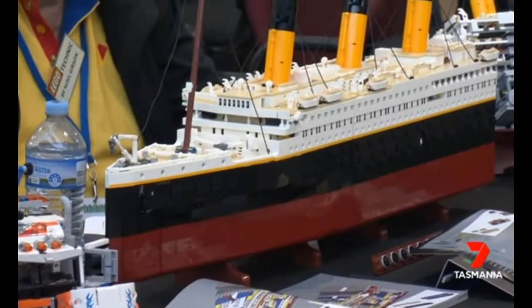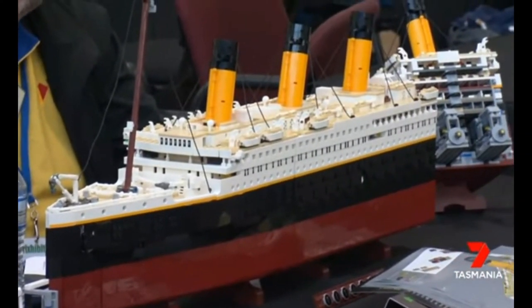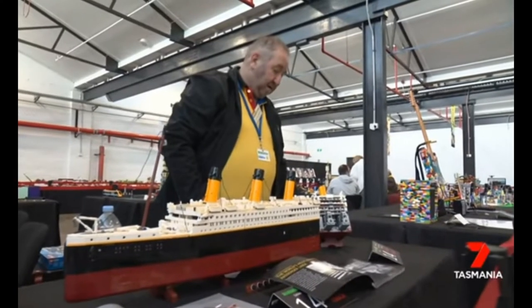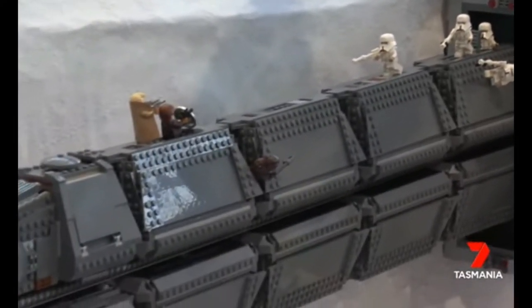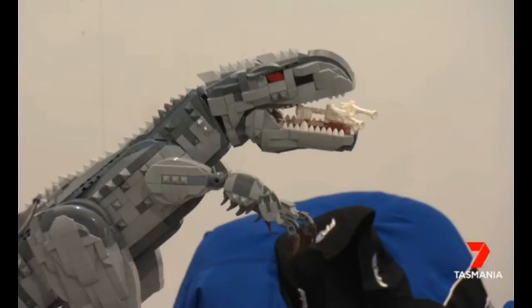Two days were sunk into this Titanic build, one of many inspired by pop culture. Ghouls from Ghostbusters made the trip along with ships from Star Wars and this prehistoric exhibition attracted a crowd. A lot of inspiration from movies, comics, different kind of like stuff that's around the world.